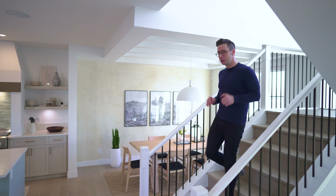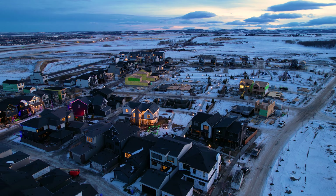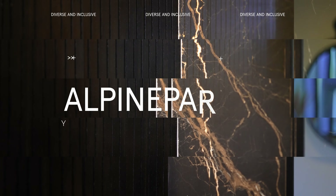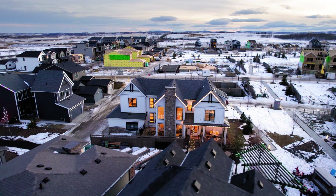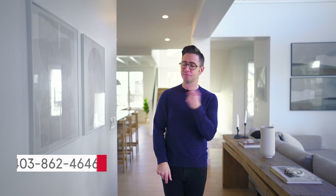We'd love to know in the comments — what do you think of the Angler by Homes by Dream? This has got to be one of my favorite floor plans I've seen in a new construction home. If you're curious about getting more information about Alpine Park, its show homes, or the community itself, you can go to alpinepark.ca. If you want to watch more great tours of the different show homes featured here in this community, we've got a playlist right there. And if you never want to miss another one of our videos, just subscribe.